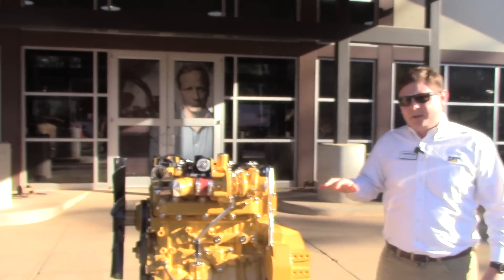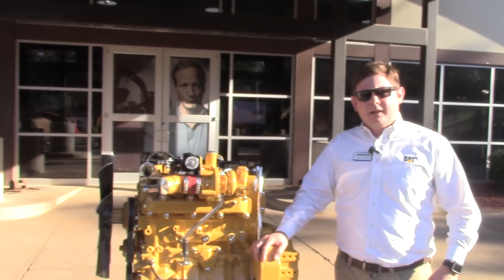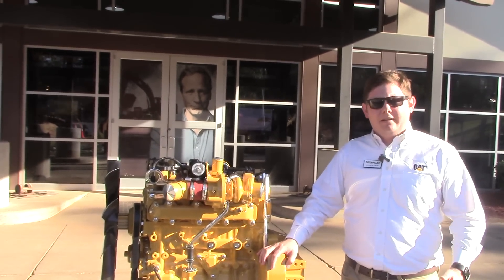What I'm going to be doing is walking around and showing you a few of the features that we've taken into consideration and designed this engine around. We've had a lot of feedback from our customers, so we've made several improvements to this engine based on the current platform.